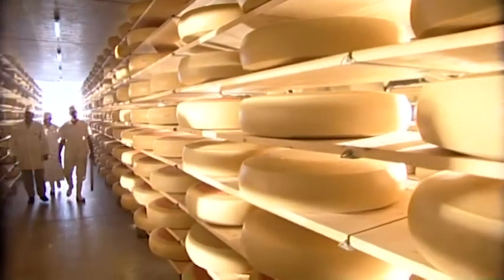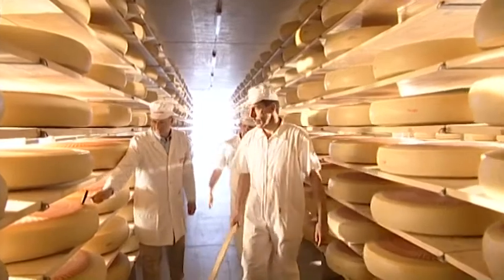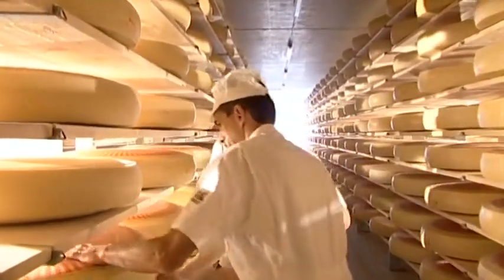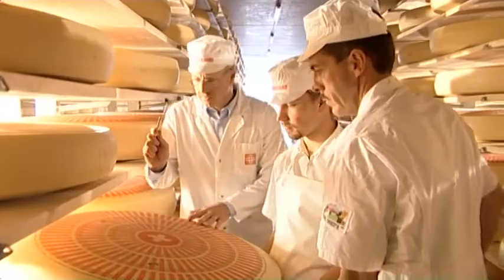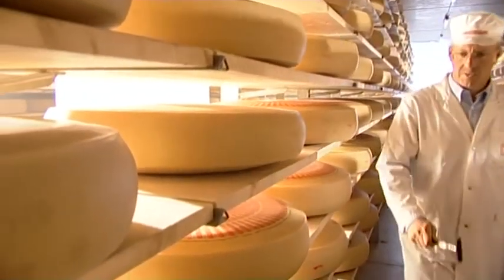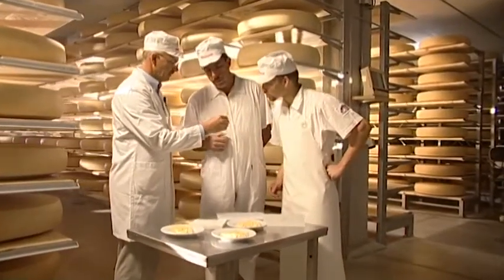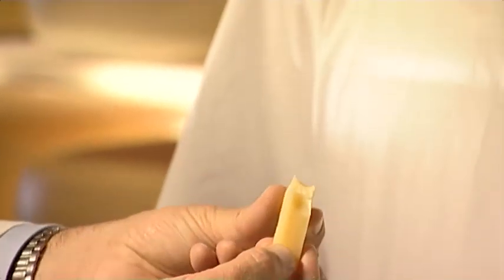When they are three months old, the rounds of Emmentaler Cheese, each weighing about 95 kilos, are collected from the dairies. The traders store them in their own cellars until the cheese has reached the required degree of maturity. The cheeses are assessed according to their appearance, taste and storage capability. Emmentaler Cheese is considered young and mild at four to six months and fully mature after about a year. The expert recognizes it immediately because its taste, its holes and its rind are unique.